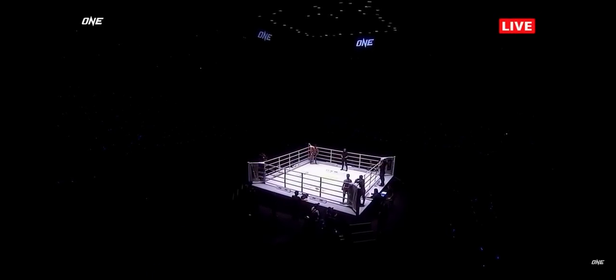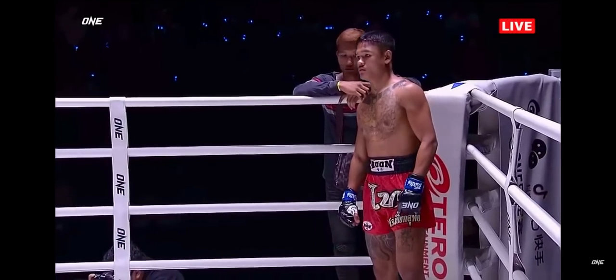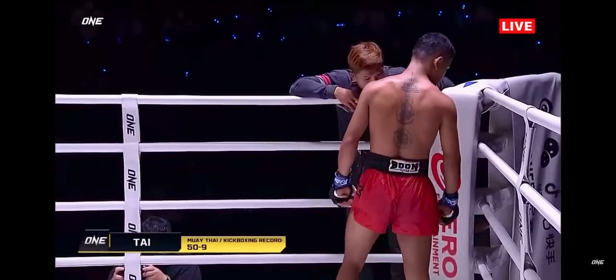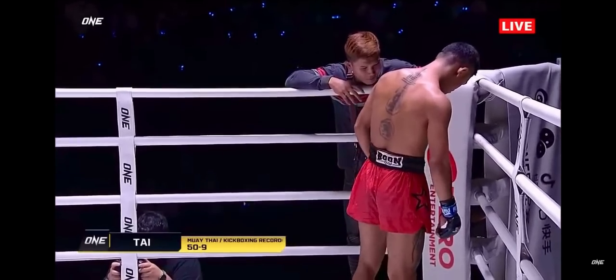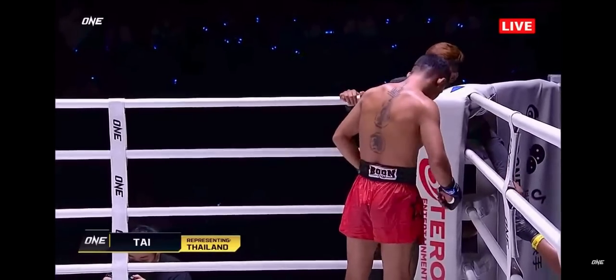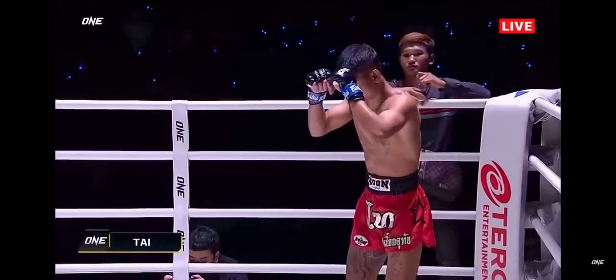This match is three three-minute rounds of flyweight Muay Thai. Introducing first, out of the blue corner, training out of Sawjaw Byakutai Gym, holding a Muay Thai and kickboxing record of 50 and 9, representing Thailand — Thai!